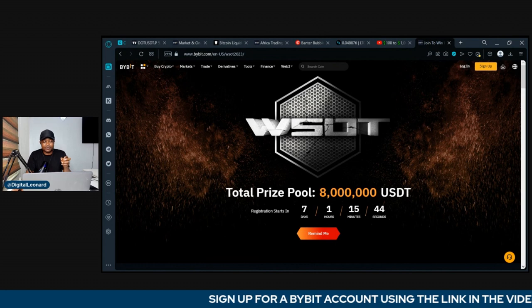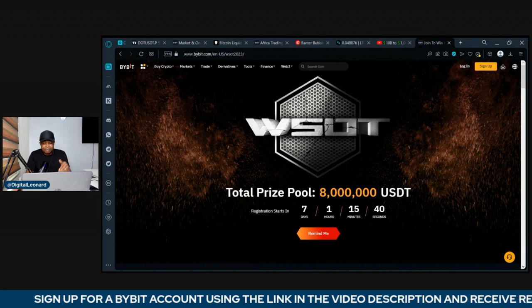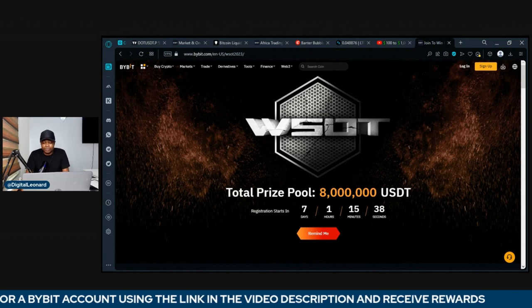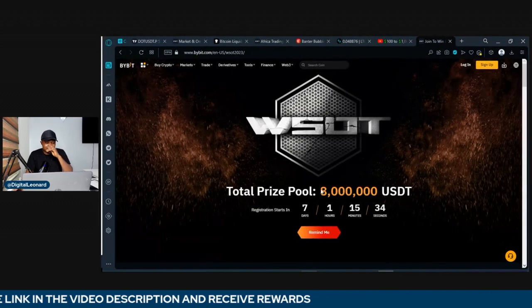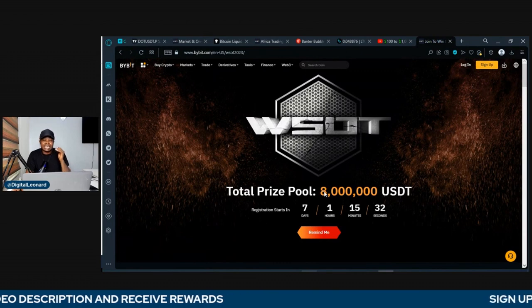WSOT stands for World Series of Trading. It is Bybit's biggest annual trading competition with a massive prize pool. This time around, the prize pool is worth $8 million.